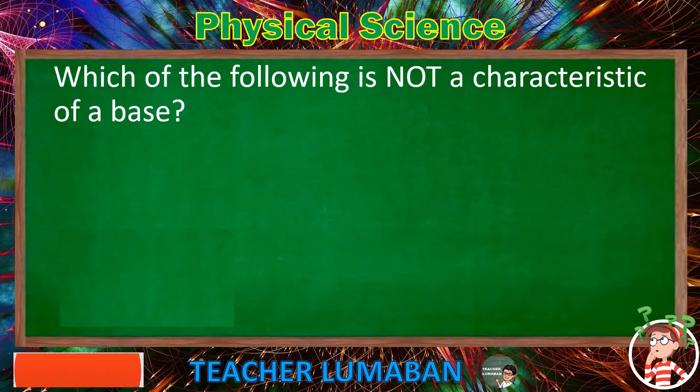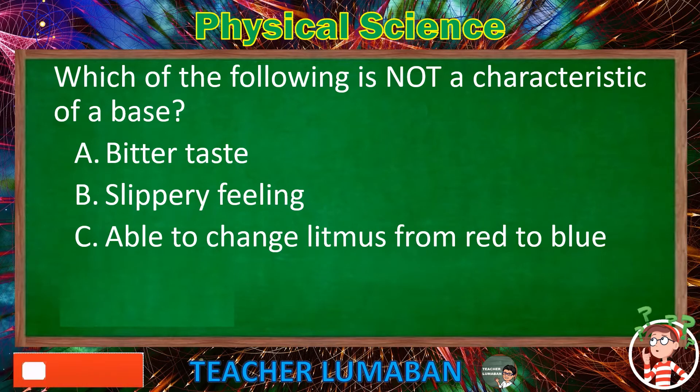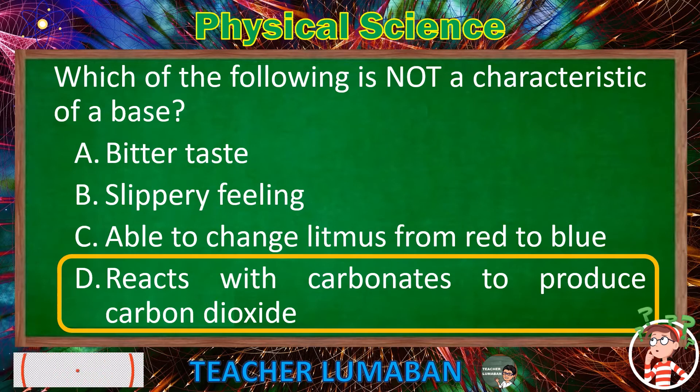Which of the following is not a characteristic of a base? Letter A: Bitter taste. Letter B: Slippery feeling. Letter C: Able to change litmus from red to blue. Letter D: Reacts with carbonates to produce carbon dioxide. The correct answer is Letter D. Reacts with carbonates to produce carbon dioxide is not a characteristic of a base.